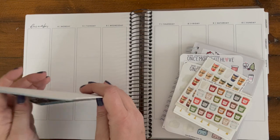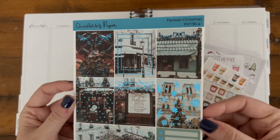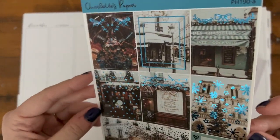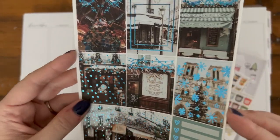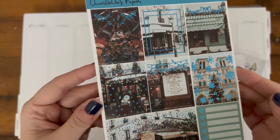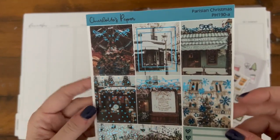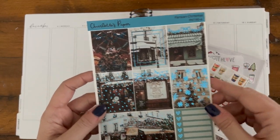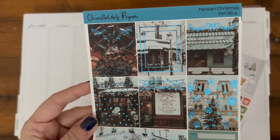I'm going to be using this kit from Charlotte's Paper Company — it is gorgeous. It is called Parisian Christmas. It's a beautiful photography kit with blue foil, which is very unique. I really haven't seen a lot of blue foil, but I think it's a smart choice for the holiday season. This is also the first week of Hanukkah, so I thought it would be a nice homage to use blue instead of your traditional red or green.